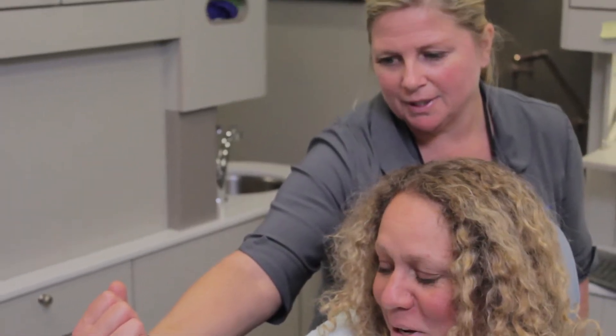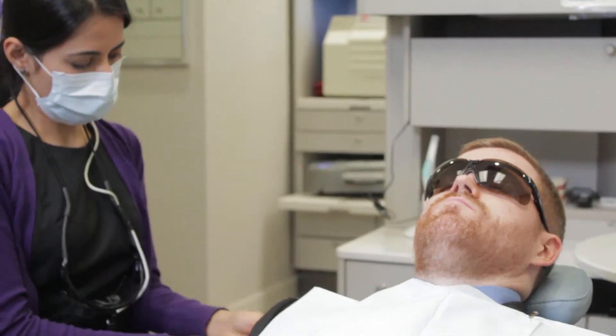We have CEREC, so we're able to make you a crown, an inlay, or a partial coverage crown in one visit.